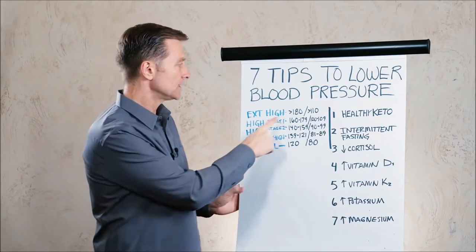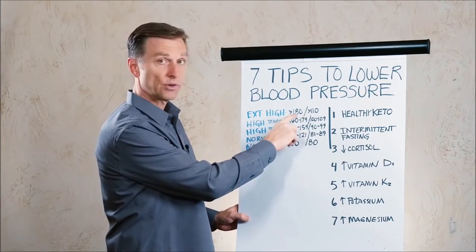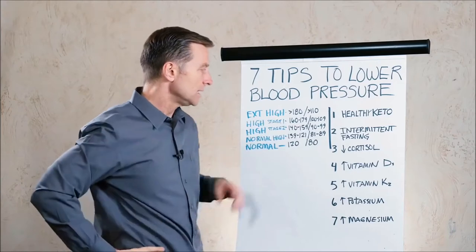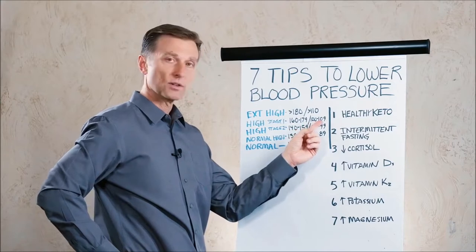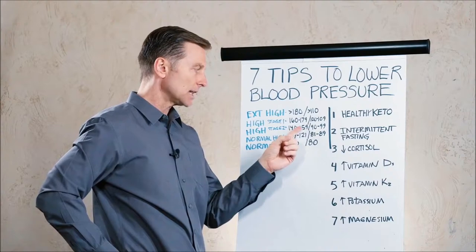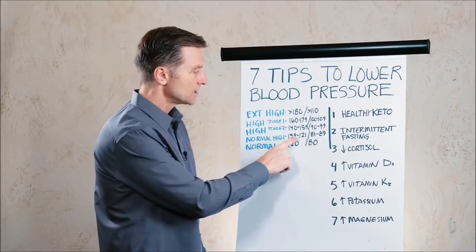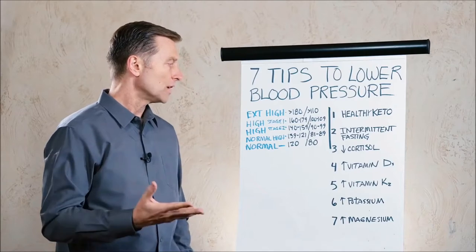Looking at the ranges: extreme high would be 180 systolic or greater, and greater than 110 diastolic. High stage one would be 160 to 179 systolic, and diastolic 100 to 109. High stage two would be 140 to 159 systolic, and 90 to 99 diastolic. Normal high is 121 to 139 systolic and 81 to 89 diastolic. And normal is 120 over 80.